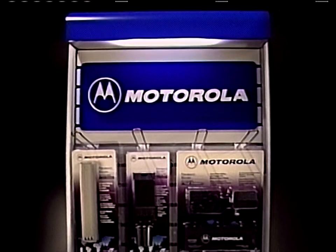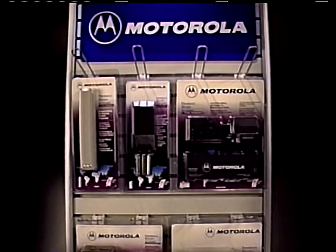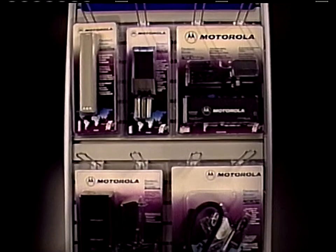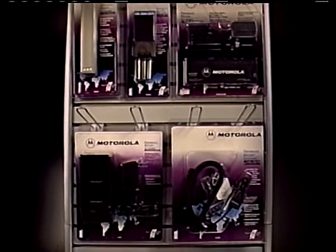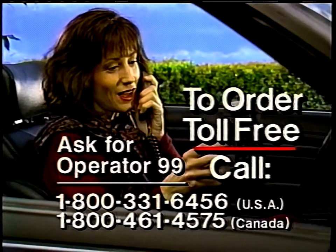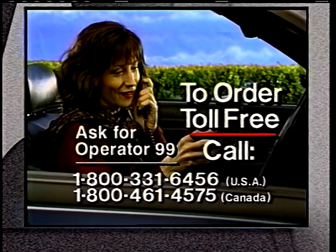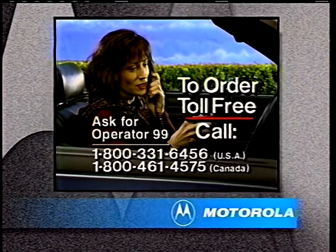Motorola performance-matched accessories are available from your local cellular phone retailer. Of course, if your store doesn't have the right Motorola accessory in stock, just call our toll-free parts and accessories number and ask for Operator 99. A Motorola specialist is ready to take your order for immediate home delivery.